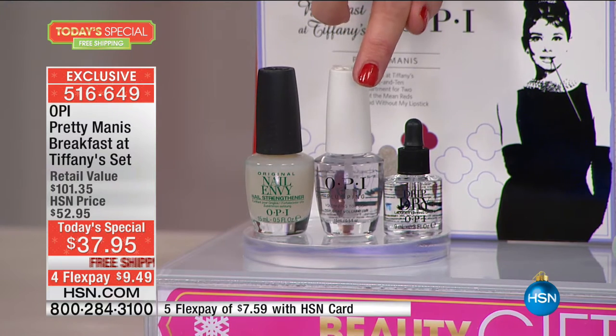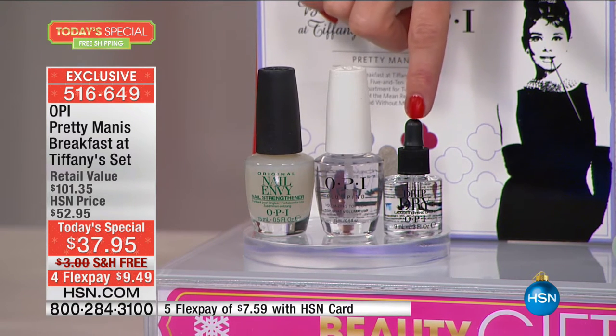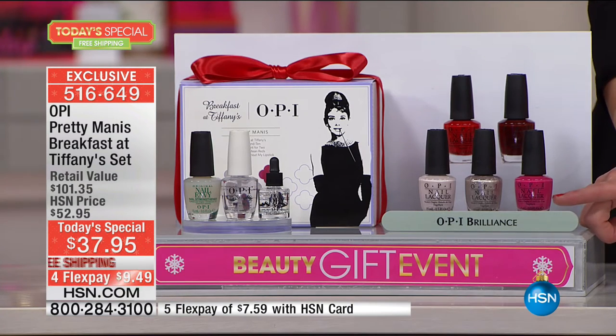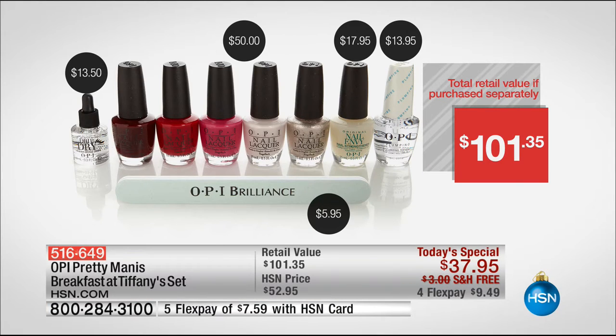That's not all you're getting. You're also getting the iconic must-have Nail Envy — not only is this your base coat, it's also your treatment, so it should always be on your nails. You're getting the plumping top coat — that's why I only have one coat on, because I added one coat of color and then the plumping top coat, which gives high shine and a plumped appearance. Plus, full size Drip Dry lacquer drying drops so your nails are dry in moments. The complete kit is over $101 in value. You get it for $9.49.